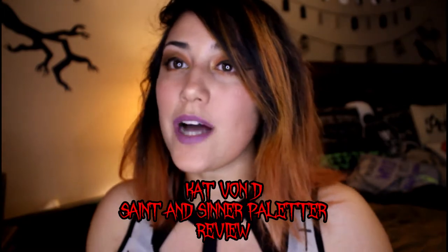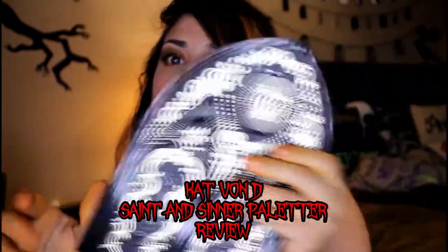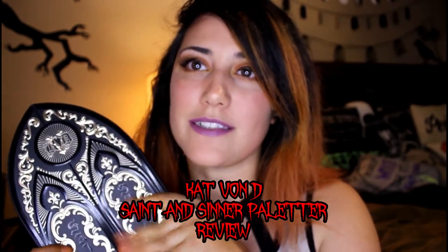Hi guys, it's Nita. Today I'm going to talk to you about Kat Von D's Saint and Sinner palette. I got it pretty much when everybody else got it, but I made a video and decided that video sucked, so I'm doing another one. I'm just going to talk about this palette, my thoughts on it, and do some swatches for you guys.